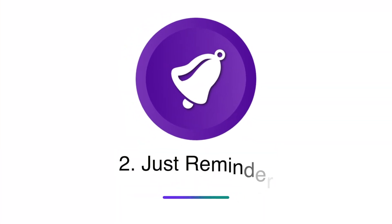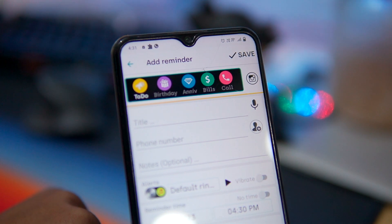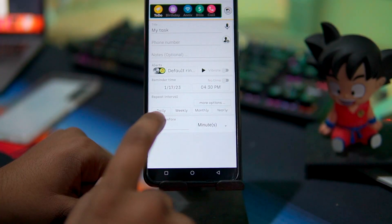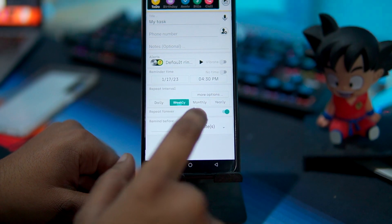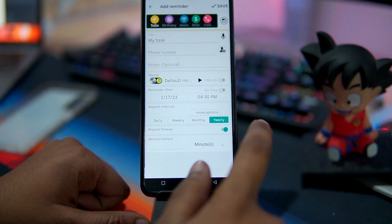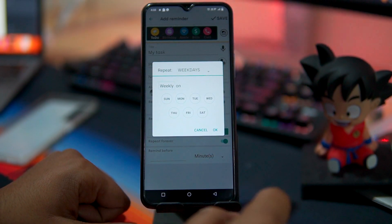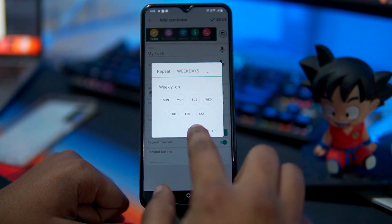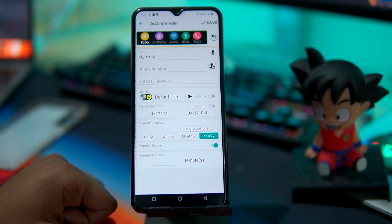The second app in our list is Just Reminder. This app allows you to set reminders for tasks, birthdays, anniversaries, and more. Additionally, you can also set repeat intervals for your reminders, like every few minutes, hours, day, or specific weekdays.